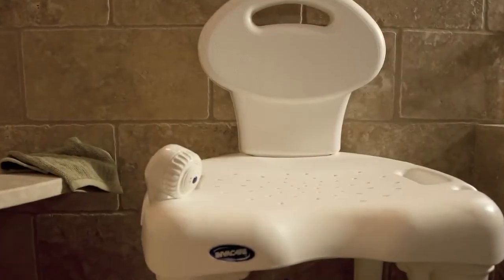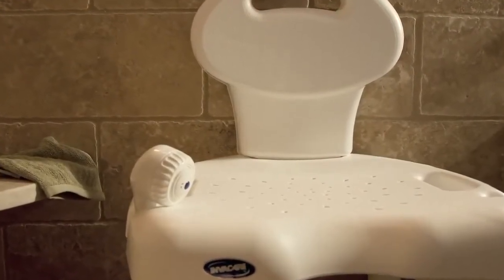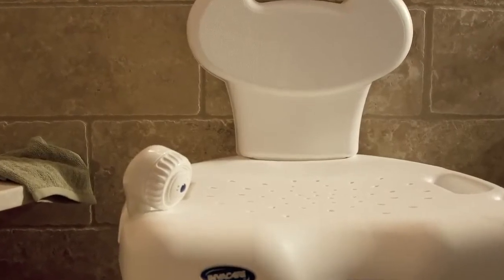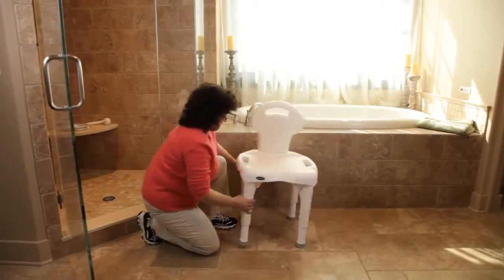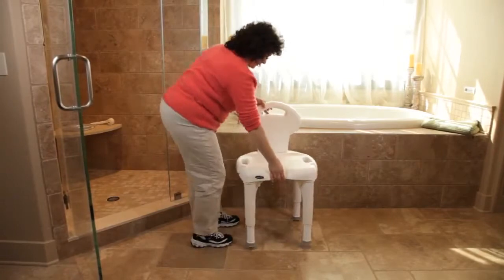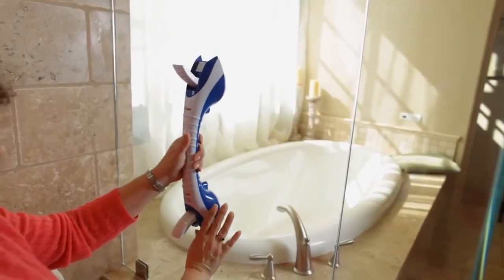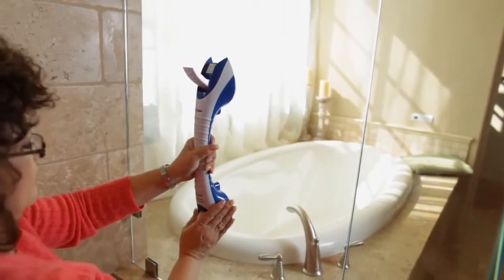If showering is more your style, we offer a variety of shower chairs, including the Invacare I-fit shower chair. If you require seating support while showering, experience the comfort, safety, and stability it provides. Assemble in seconds with the Invacare I-fit shower chair.